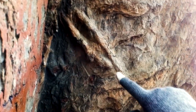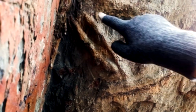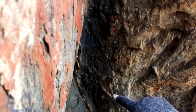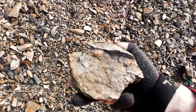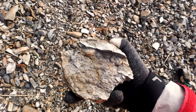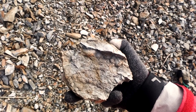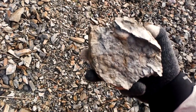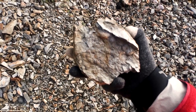Lots of nice trace fossils — there's a Rhizocoralium, Planolites, Skolithos, Skolithos cruziana. Found a nice lump of rock with lots of fossils in it: lots of brachiopods, pieces of the coral Paleocycloma, some bivalves, some bits of cephalopod, tentaculites. We'll get to see more of this in a bit.